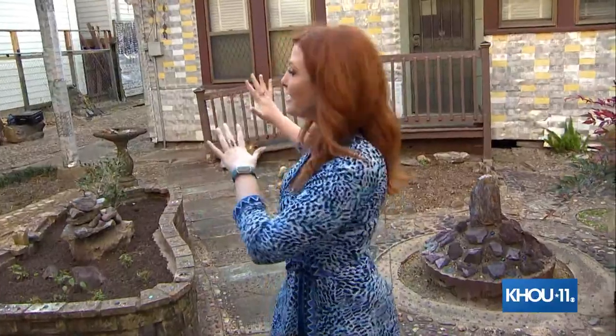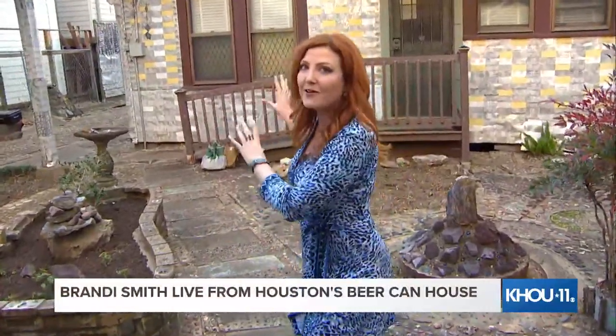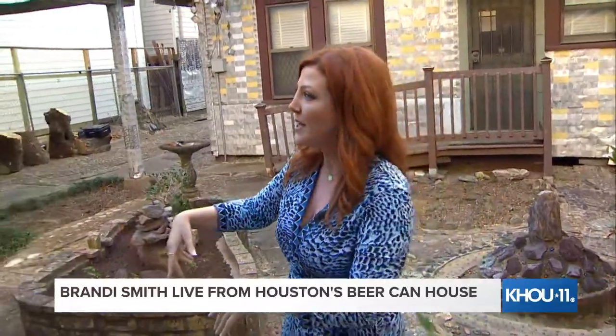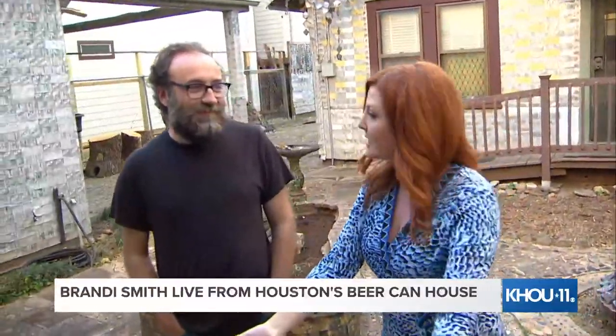This story is coming up at 6 o'clock, so I don't want to get too much into the history and preservation efforts of the house itself just yet. But this, where we're standing right now — ignore the sneakers I'm wearing — this is where the project started. I want to bring in Pete from the Orange Show to tell us about John Milkovich, the guy who began this project by paving his backyard.